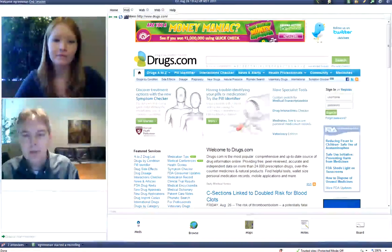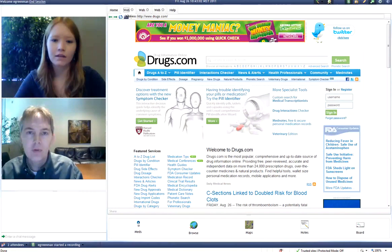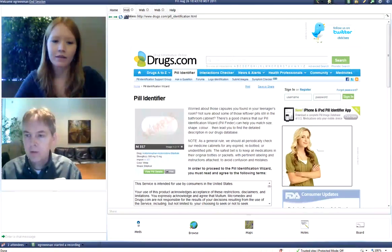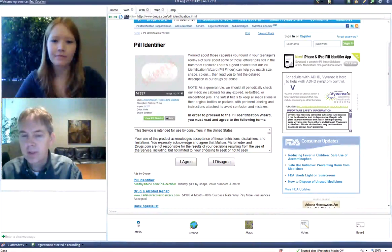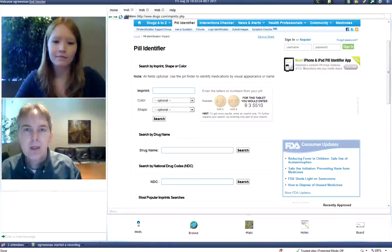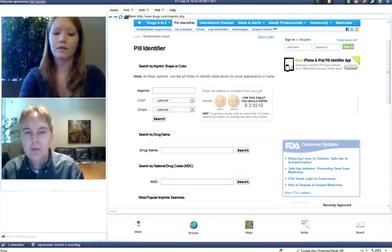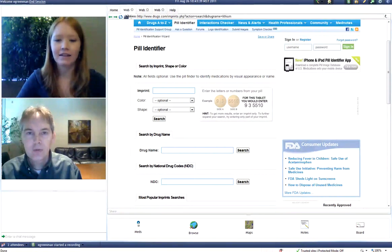Another feature that we have is the ability to co-browse. So Janice, if you were on this drugs.com and we were trying to look up a certain pill and get the actual dose correct — if you could click on the pill identifier that you see there, you'll see that if we scroll down and click on the 'I agree' section, that'll take us to the place where we're able to bring up the actual drug name where you can type in lithium. Then we're able to see how this will allow us to search for this particular medication. After you've typed in lithium, you can hit search, and that'll take us to our next screen for pill identification.